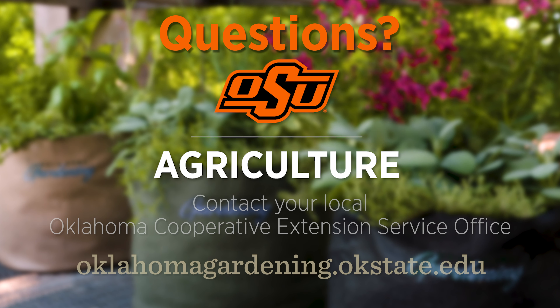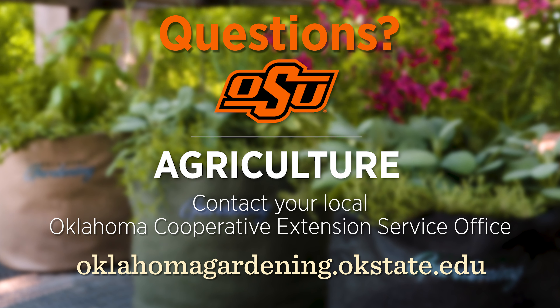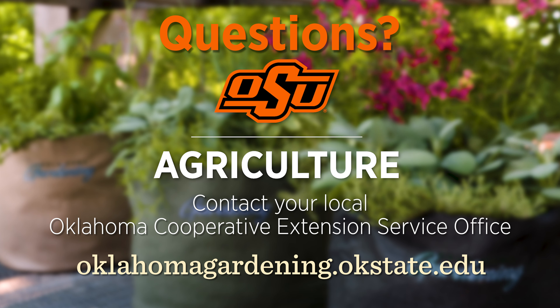To find out more information about show topics, as well as recipes, videos, articles, fact sheets, and other resources including a directory of local extension offices, be sure to visit our website at oklahomagardening.okstate.edu.